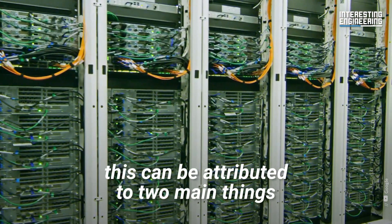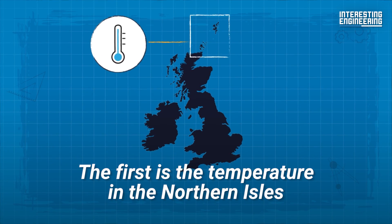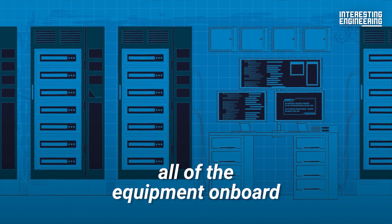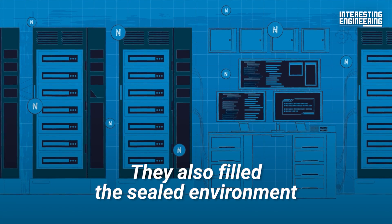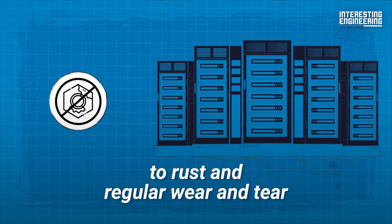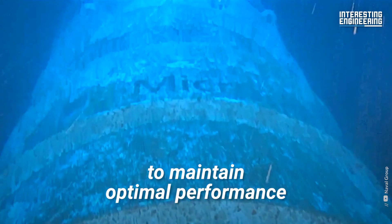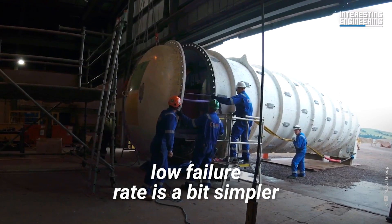Microsoft believes this can be attributed to two main things. The first is temperature — they were able to consistently cool all of the equipment on board by locating it underwater. They also filled the sealed environment with nitrogen, which is less corrosive than oxygen, making their components more resistant to rust and regular wear and tear. This allowed the Northern Isles to maintain optimal performance without running the risk of overheating. The second key to the Northern Isles' low failure rate is a bit simpler.